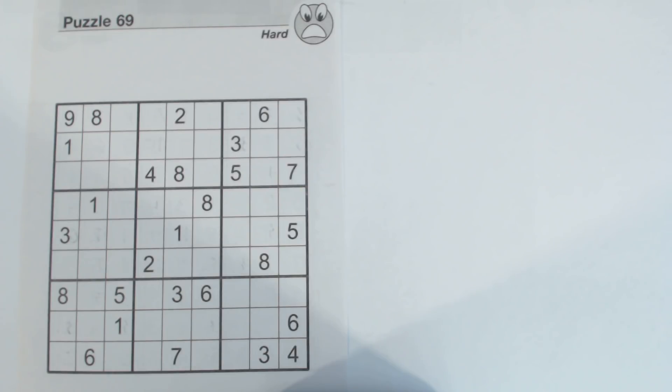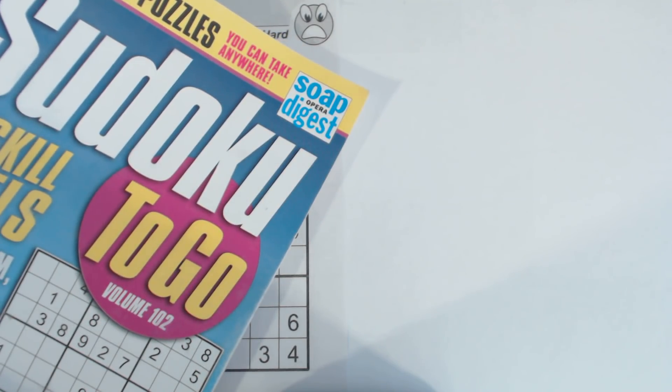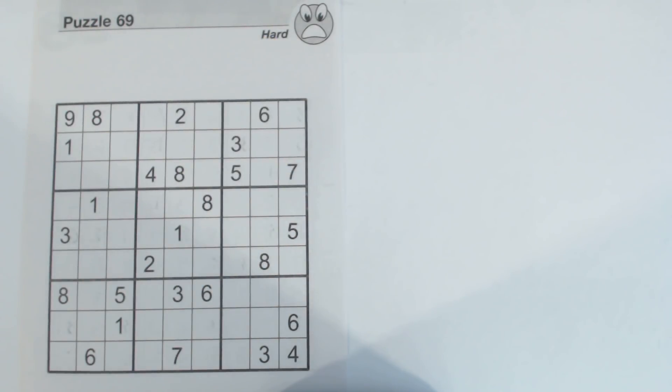This is puzzle number 69 from Sudoku2Go volume 102 by Soap Opera Digest and it's a hard puzzle, but it's actually fairly easy because I'm going to show you a few more advanced tricks that will help us get a really good start on it and then we can solve it pretty easily.